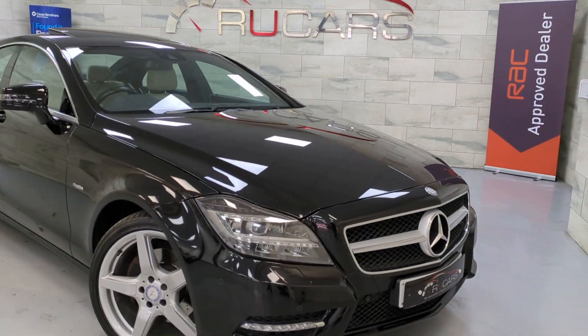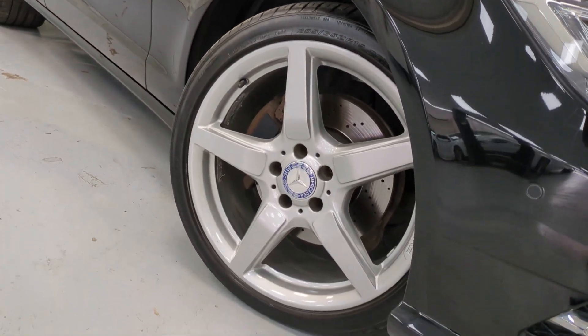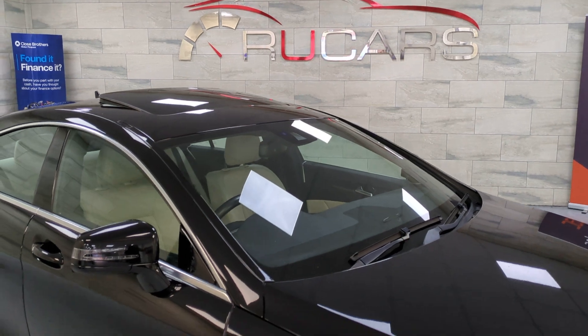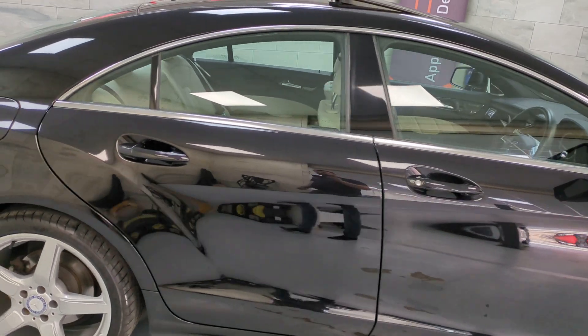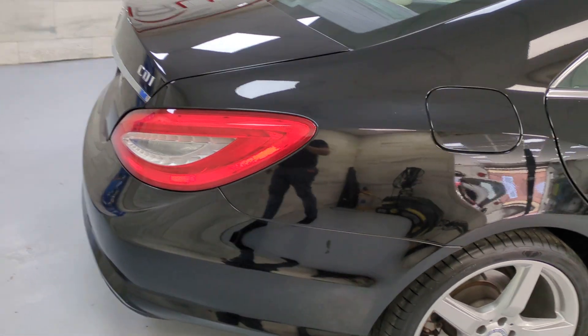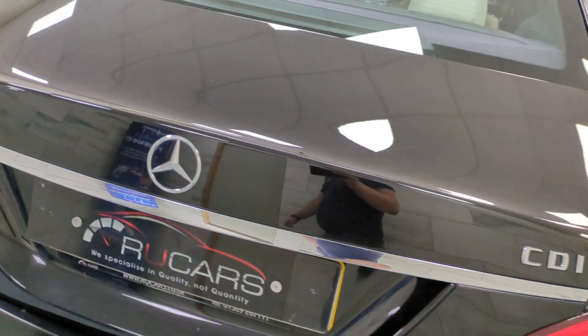The car is absolutely beautiful, riding on the 19-inch firespoke AMG alloys. It's got the glass sunroof. Absolutely stunning. Rear parking sensors, front and rear parking sensors, and reverse camera.